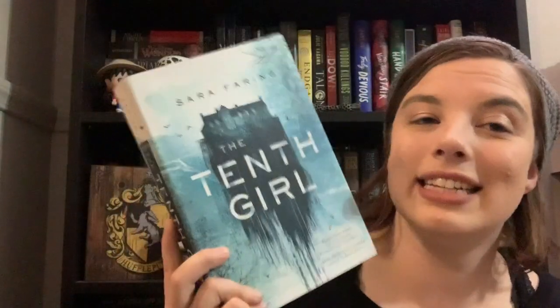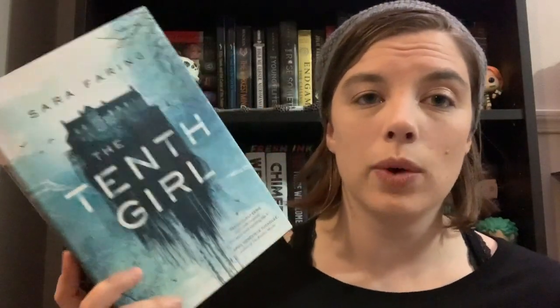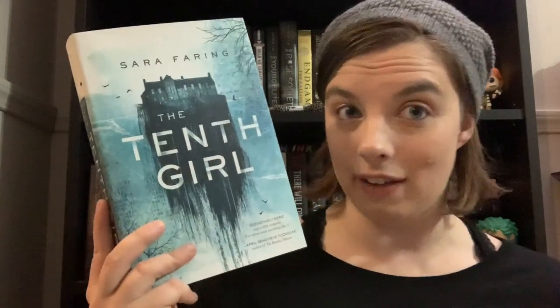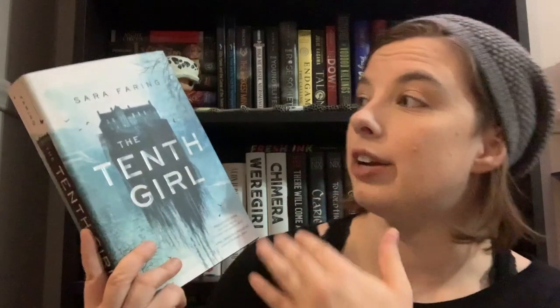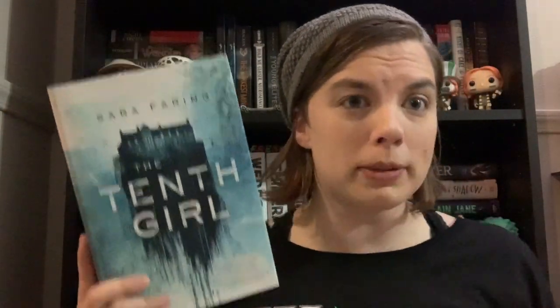The last book I'm going to show you today is The Tenth Girl by Sara Faring. I don't know a lot about it, but I'm looking to read more diverse genres and this is a horror novel. I don't read a lot of horror — I'm not a Stephen King fan — but I've been looking to try other horror authors. I know this book is absolutely creepy and I think there's a haunted house, which is one of my favorite tropes. I always wanted a haunted house, so why not give it a shot.